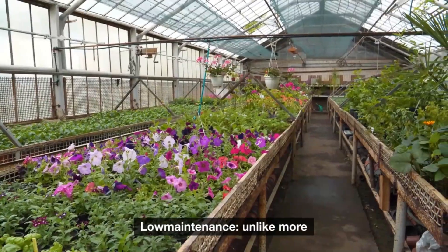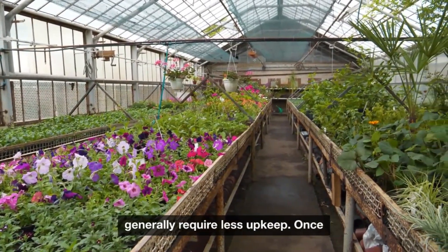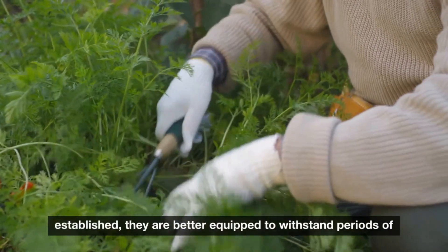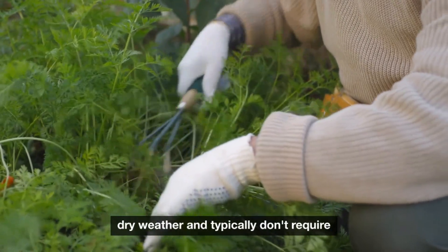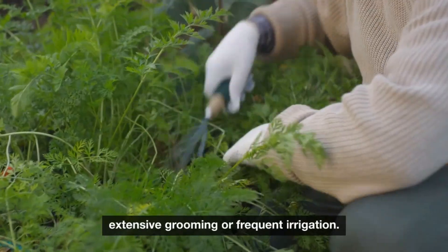Low maintenance: Unlike more water-dependent flora, drought-tolerant plants generally require less upkeep. Once established, they are better equipped to withstand periods of dry weather and typically don't require extensive grooming or frequent irrigation.